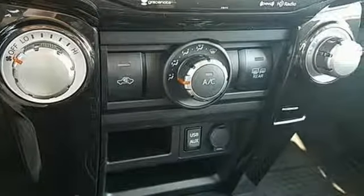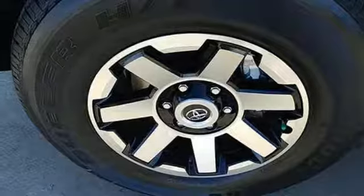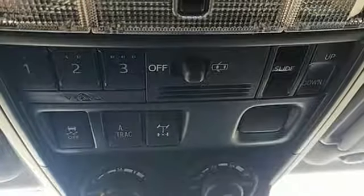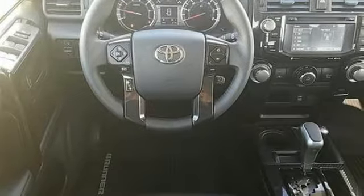Integrated navigation system with voice activation, Bluetooth, front heated bucket seats, auto-dimming rearview mirror, manual tilting steering column, V6 engine, aluminum wheels, gas pressurized shocks, and power heated mirrors.